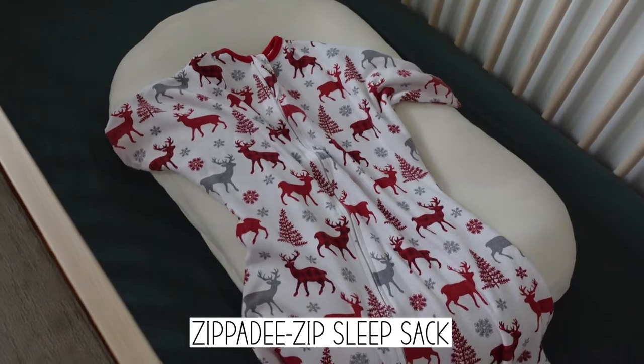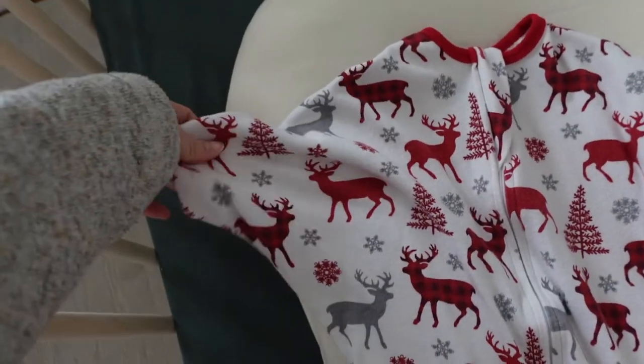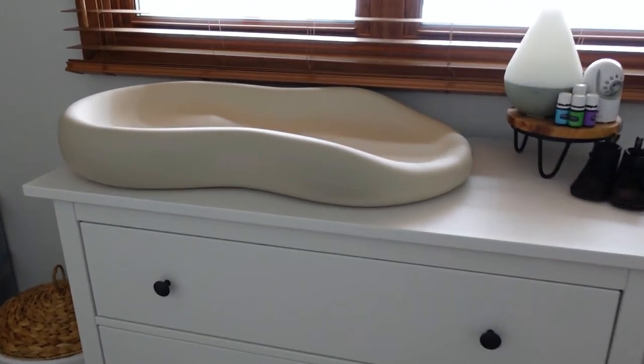This is his Snuggle Me — he does still sleep in it. I'm trying to wean him out of it slowly. He doesn't really roll around a ton yet; he rolls from his stomach to his back sometimes. We just changed him into a sleep sack instead of a swaddle. This is the sleep sack he uses — I think it's called the Zippity Zip. My sister's lending it to me. It has pointed arms and he seems to be doing great in it — he slept until 10 o'clock this morning.